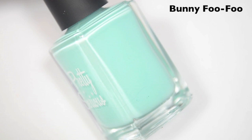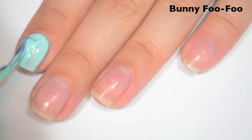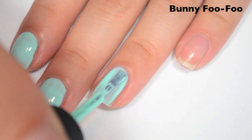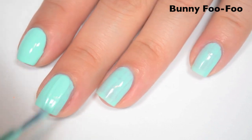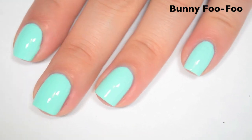The next polish is called Bunny Foo Foo and this is a minty blue-green. Here is one coat. This one is also a bit streaky on the first coat, but it seems to be leveling out a lot better than the yellow or the orange did. The formula is really good as well. Here is two coats. This one looks like it covers completely in two, and it also dries very shiny. So there is two coats of Bunny Foo Foo.